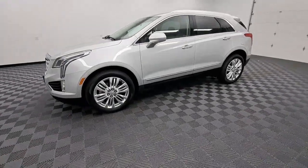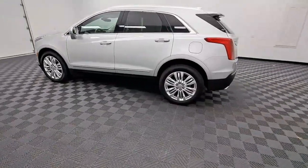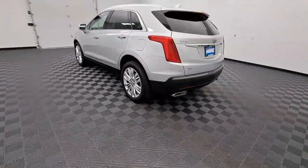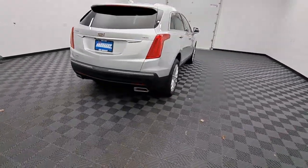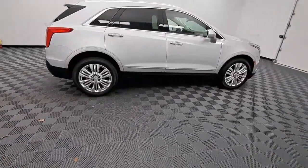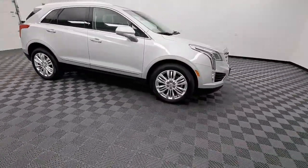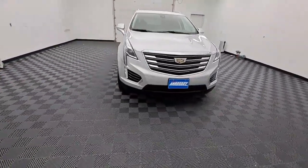Look no further than the 2018 Cadillac XT5. With less than 50,000 miles on the odometer, this vehicle provides excellent value. The XT5 crossover has premium eye-catching lines, all-weather capability, flexible cargo space, and the latest technology to keep you safe, connected, and entertained. Sophistication was never so practical.